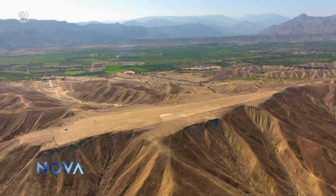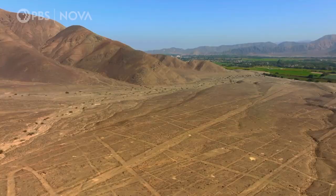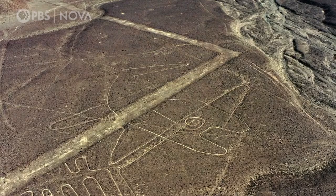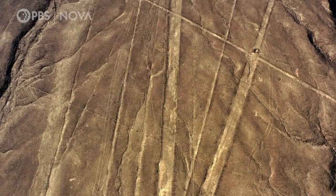They used the surrounding desert plateaus as a canvas for drawing giant geoglyphs. The Nazca covered these plains with geoglyphs and turned this desert into a space which was inhabited, dynamic, social and vibrant through time.